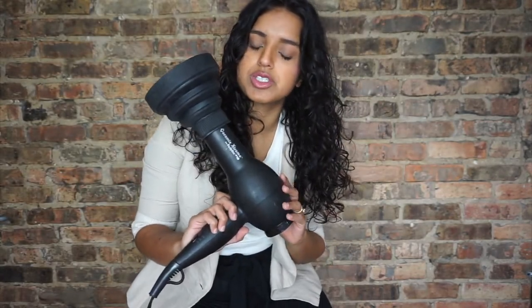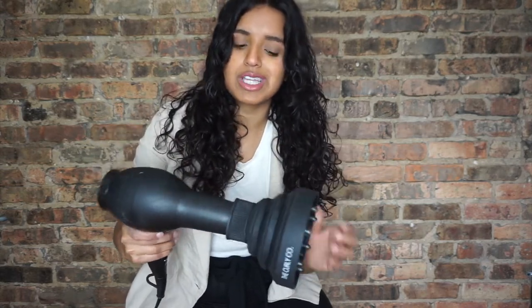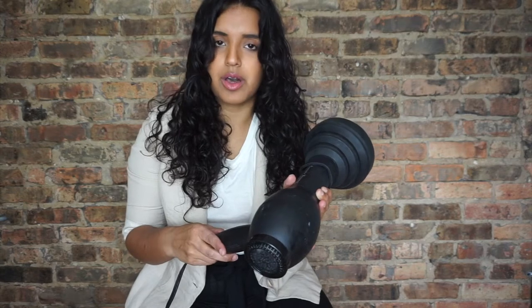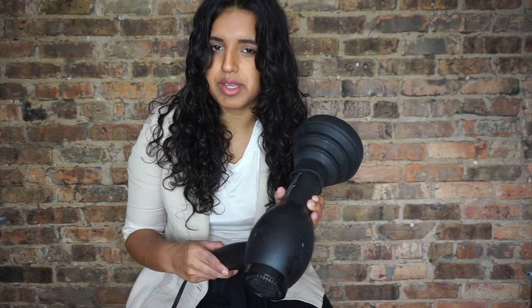I air dry as long as I can — usually an hour to an hour and a half — but sometimes you don't have that time, so I need to diffuse. After about 45 minutes it's still a little wet. I have a BabyBliss blow dryer I've had for a few years — it's really good — and a collapsible diffuser, which I don't love but it's easy for traveling. I put it on warm, not hot, and on low, and I just cup the hair in the diffuser.